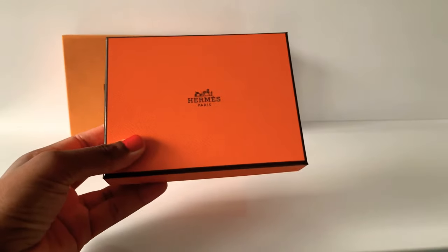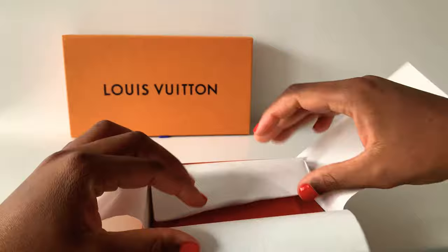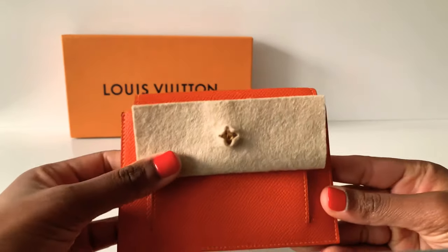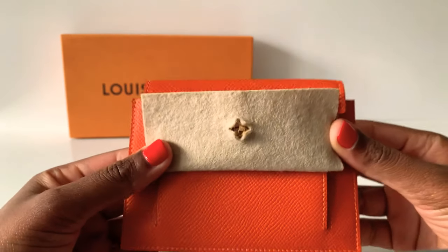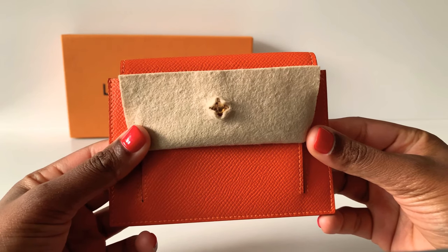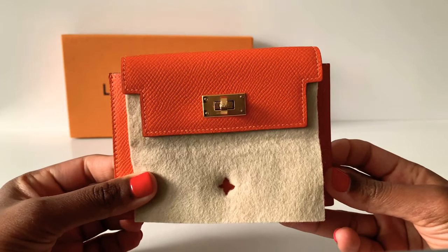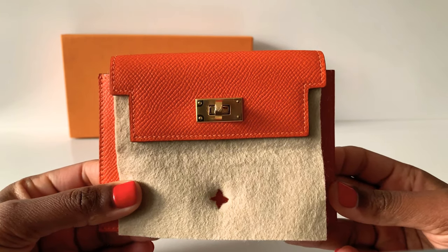I opened it already but for the video I tried to pack it in once again. This is a lovely piece — this is the Hermès Kelly Pocket Compact Wallet. I hope I'm saying that correctly. It's in orange color in epsom leather. The item number for those interested is H079001CC9J. I'm in Europe and the European website doesn't have it anymore in this orange color, and I really wanted it in orange.